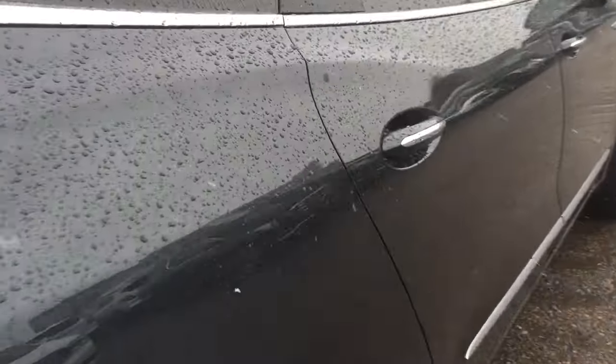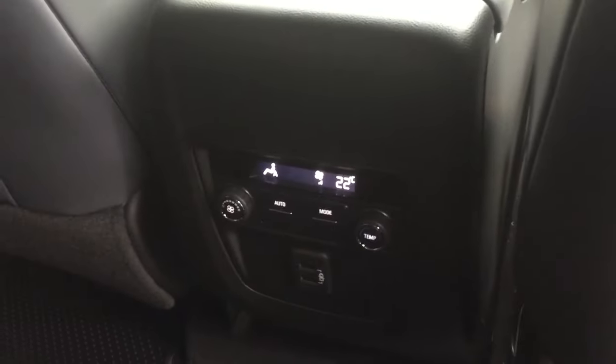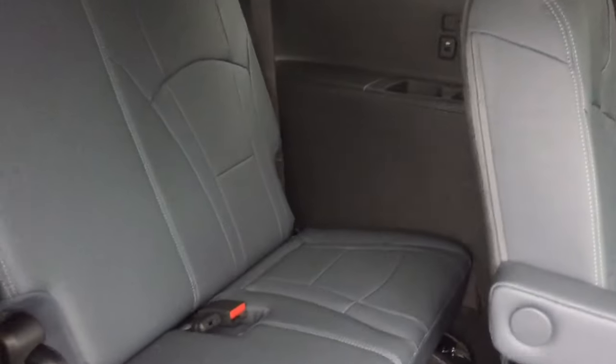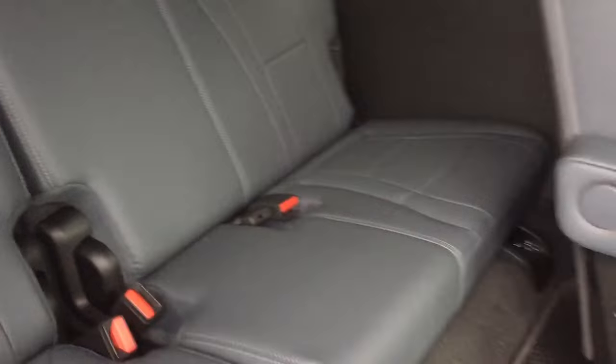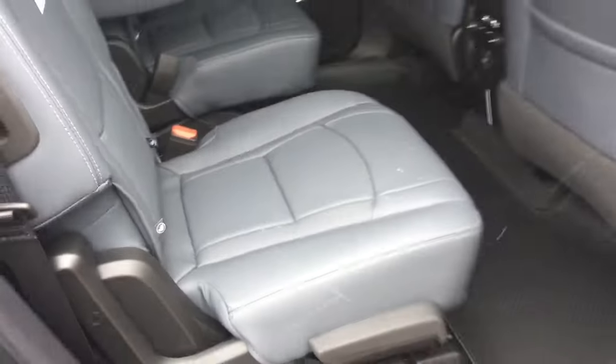Let's check out the second row — you do have perforated leather seating continuing. Captain's chairs in the back, two USB ports, rear temperature control. And there's a look into that third row split bench seat — USB ports and cup holders on both sides, and leather seating there as well.